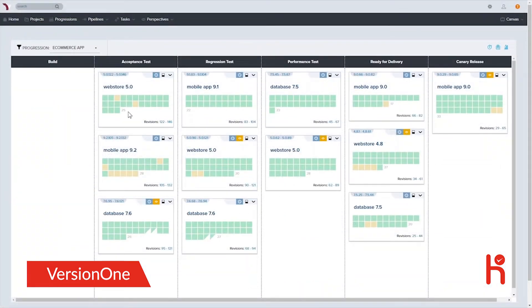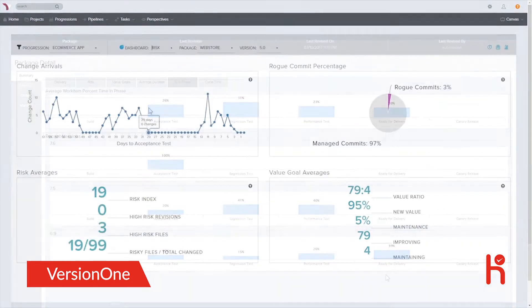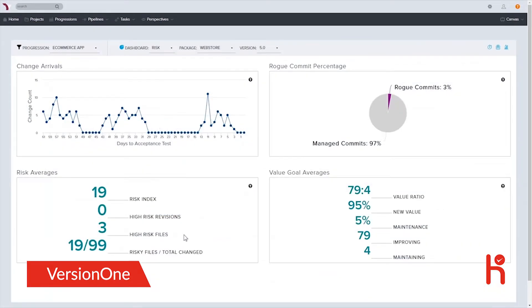Conversely, you can also visualize the specific source code changes that correlate to each individual work item, which binary artifacts your work items have been included within, and each of the physical environments a work item has been deployed into. This enables you to measure and visualize not only how stories, features, and epics are progressing, but also how efficient your organization is at delivering business value, where bottlenecks may occur, and the technical risk level of a given deployment.